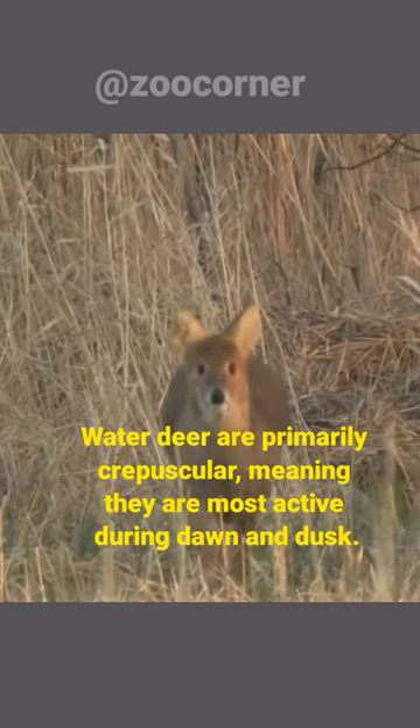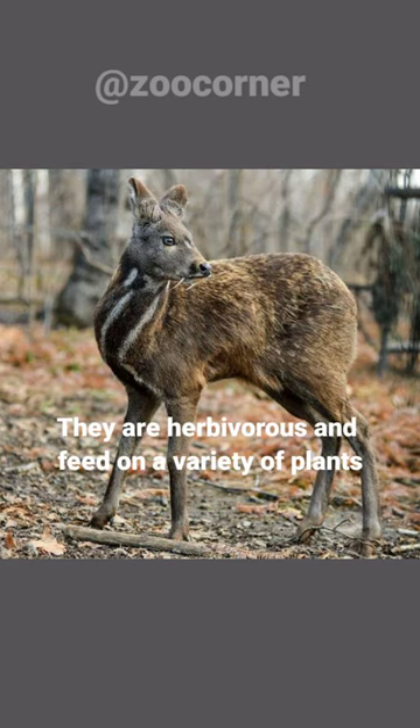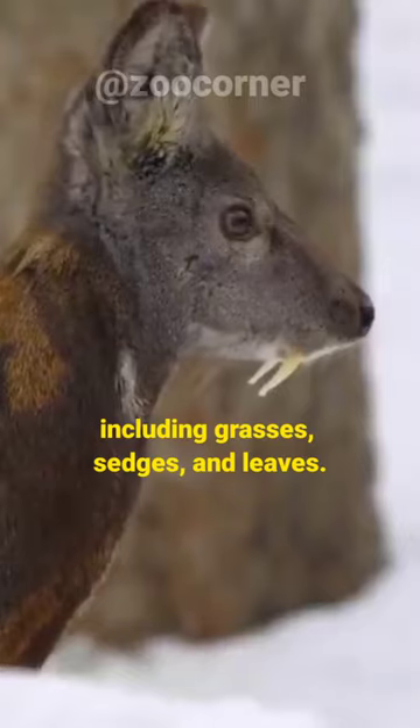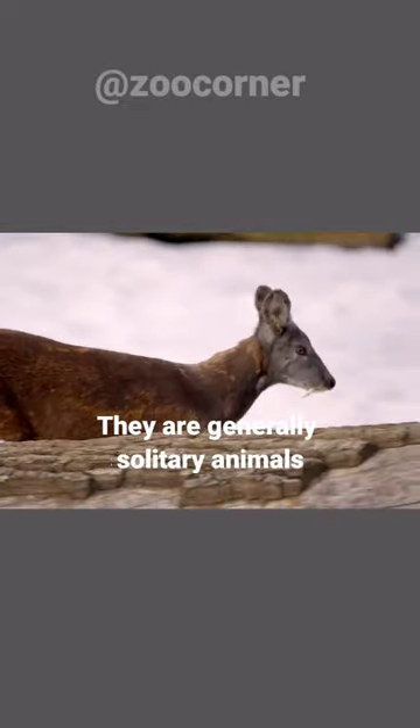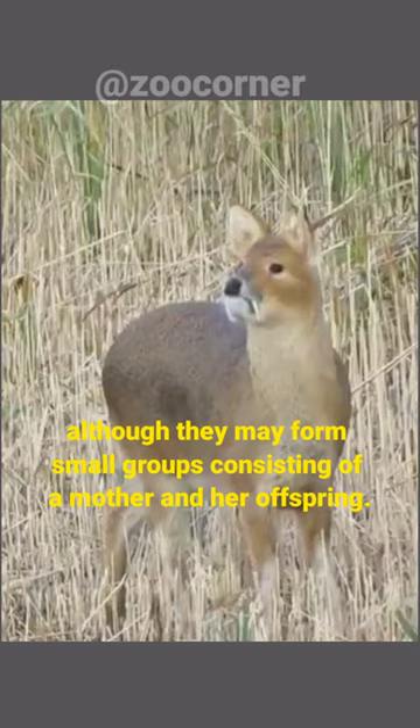Water deer are primarily crepuscular, meaning they're most active during dawn and dusk. They are herbivorous and feed on a variety of plants, including grasses, sedges, and leaves. They're generally solitary animals, although they may form small groups consisting of a mother and her offspring.